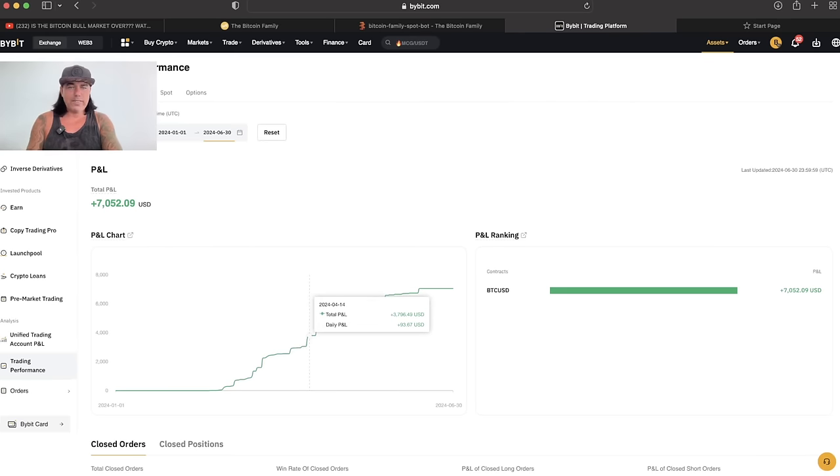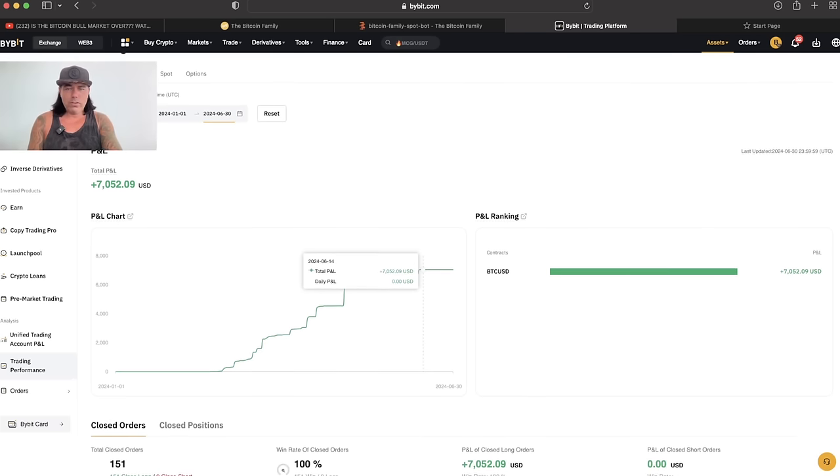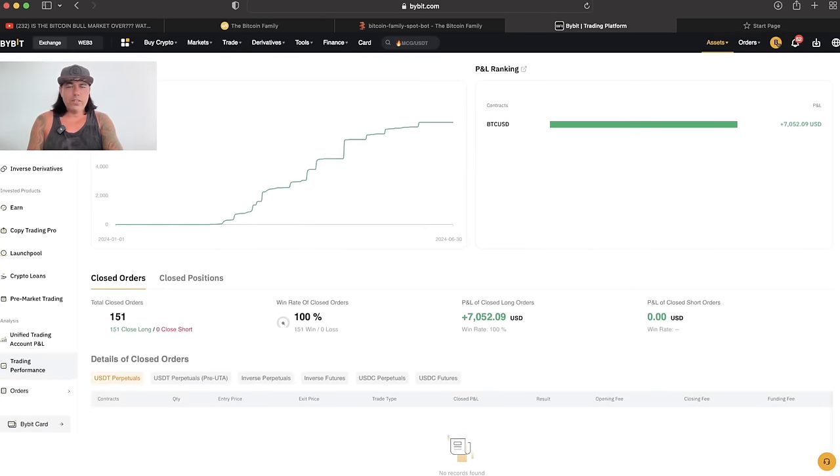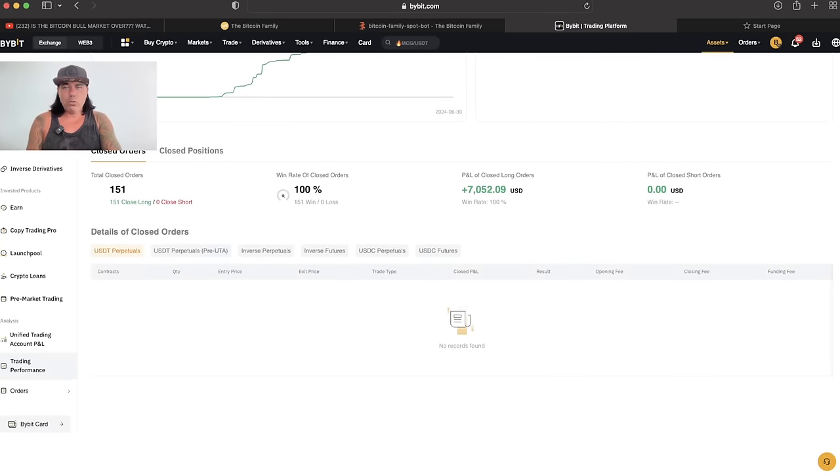The profit is expressed in US dollar terms, but we are earning Bitcoins. At the moment we've earned almost 0.15 Bitcoins, which is around $7,000 USD. As you can see, we were making profits — no losses. Going further down on this screen, you can see how many trades we did: in total 150 trades. That's what the bot is doing — 151 closed long positions, zero short positions. The win rate of all these orders was 100%. Not one of these trades was closed at a loss.